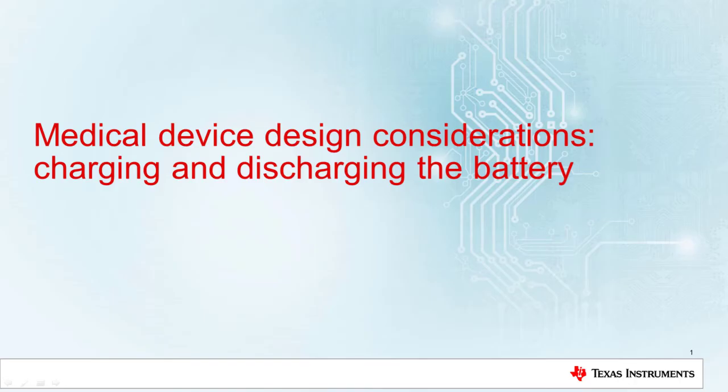Throughout this video we will be talking about medical device design considerations, specifically charging and discharging the battery. We'll be talking about why charge voltage and current accuracy is important, how over voltage can damage a battery and reduce its lifetime, and finally showcasing how a low quiescent current can increase battery run times without increasing the cost.